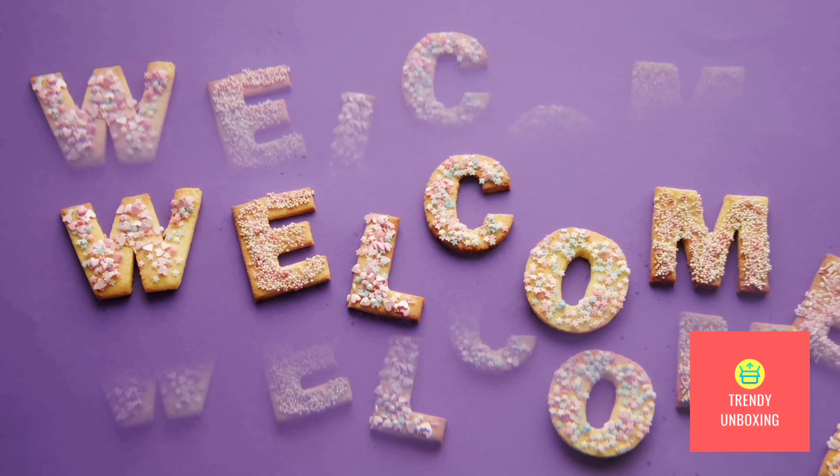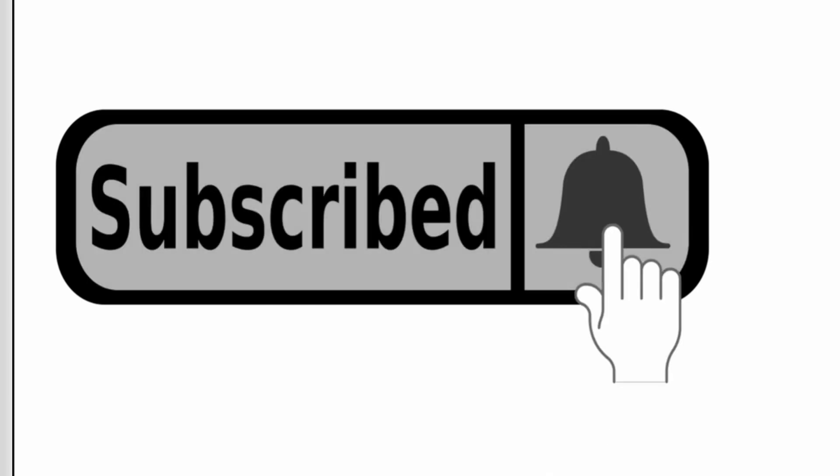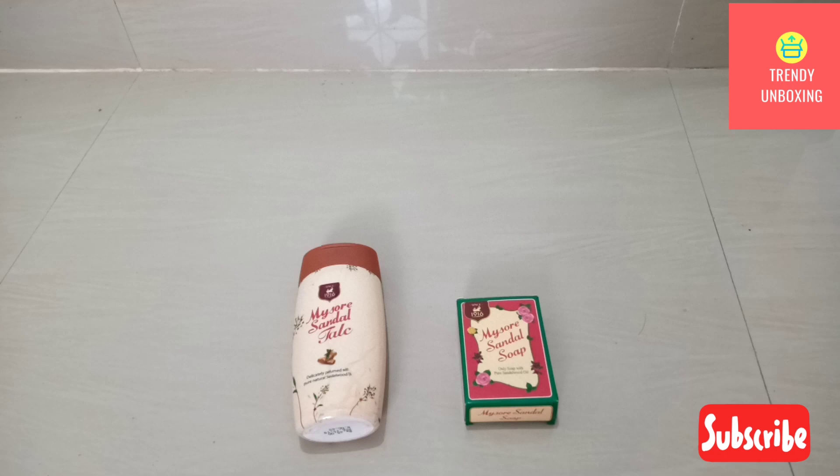Welcome to Trendy Unboxing. If you are new here, press the subscribe button and the bell icon to get all the videos from us. Today I have Mysore Sandal Soap and Mysore Sandal Talc.